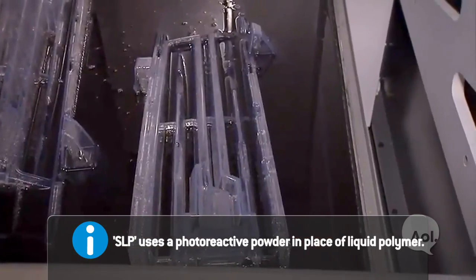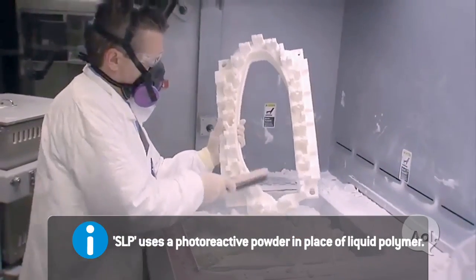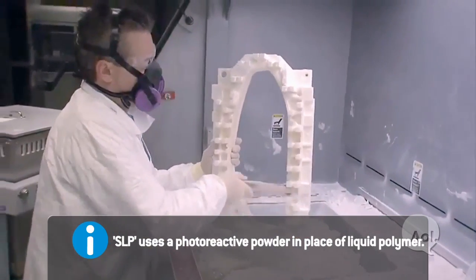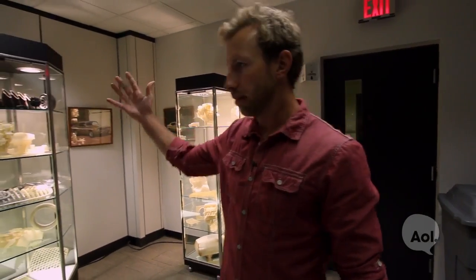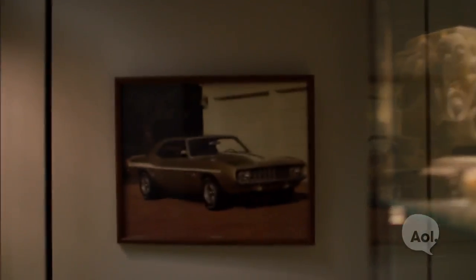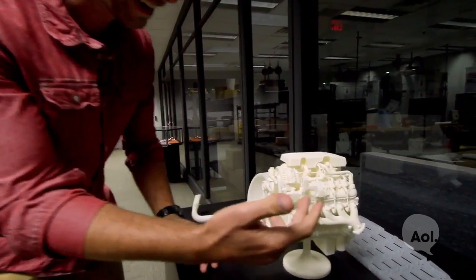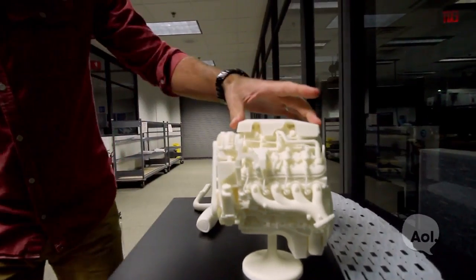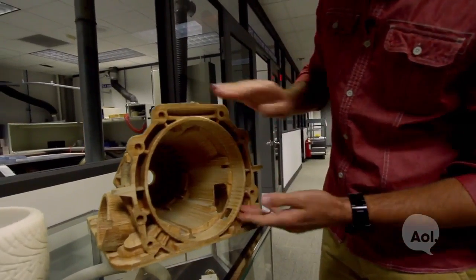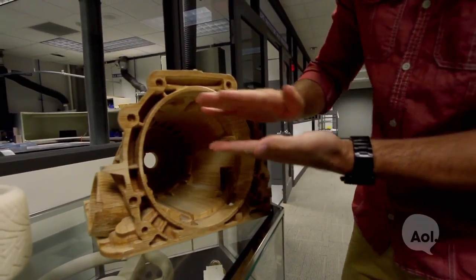Once that part is complete, it's stripped of its dunnage and finished to the designer's specifications. Now we're in the rapid prototyping lab, which uses machines to make these amazing things. Back in the day, something like this would come out of prototyping using essentially lots and lots of layers of paper.